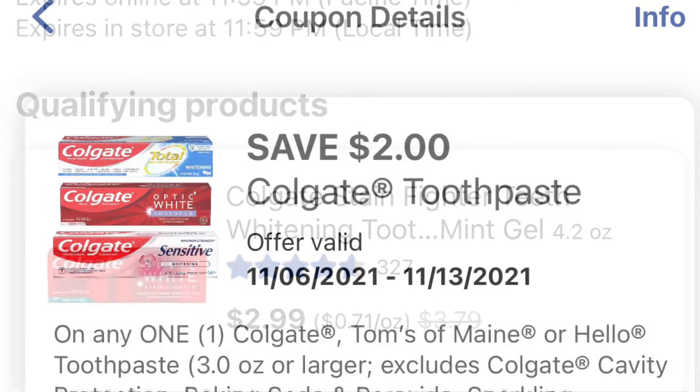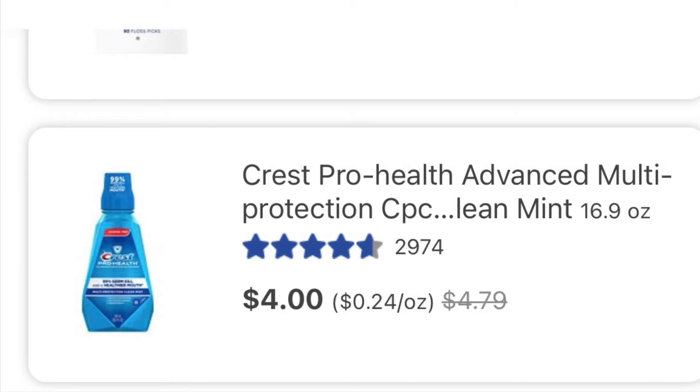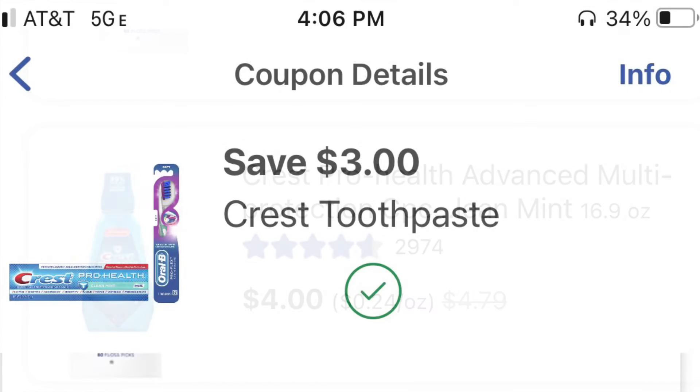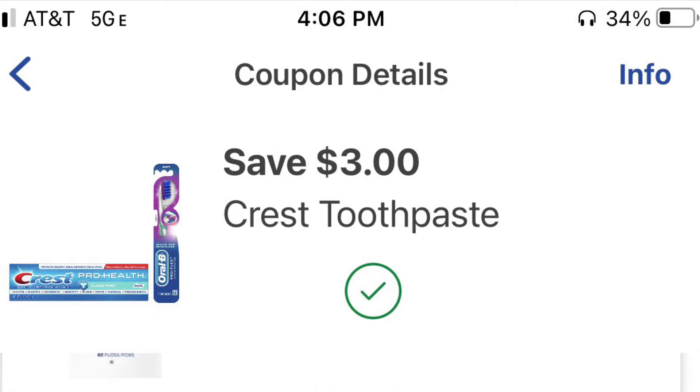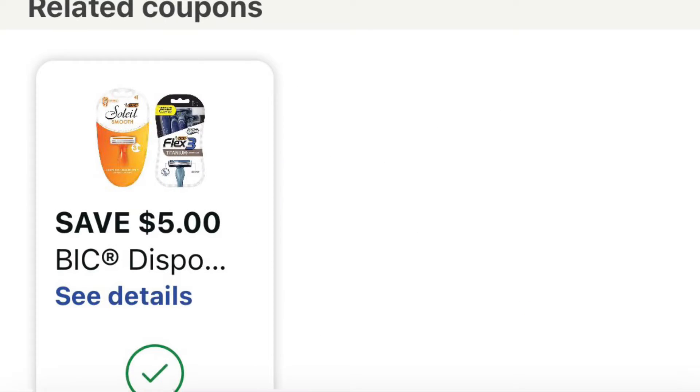With Colgate you get $4 back. Also with Crest, you buy two for $4 each — there's a $3 coupon, you pay $5, and you get $5 back, so that's free. With the Bic, it's $5.99, there's a $5 coupon off, so you pay $0.99 with nothing back — but it's $0.99 for a razor, which is very good.